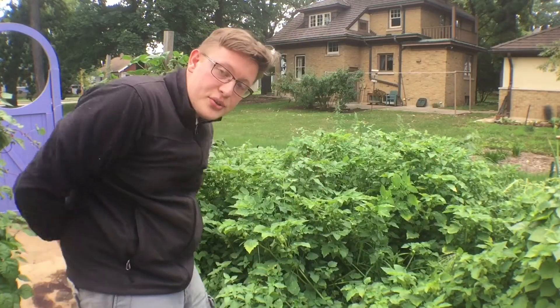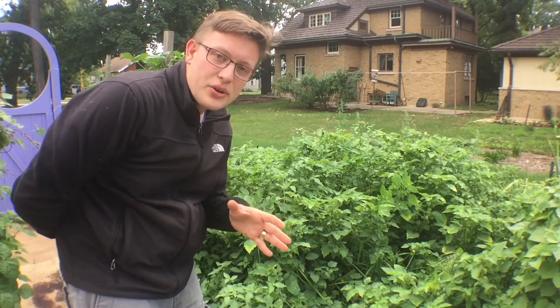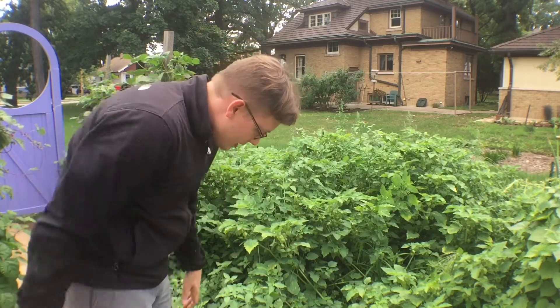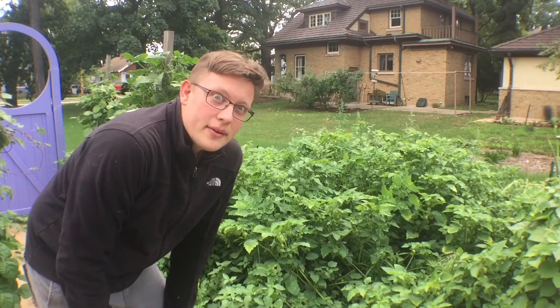Over in this direction, as you can see, the ground cherries are everywhere. They're going to start dropping in probably another week. But some of them are ready to go now, so I'm going to go harvest some.